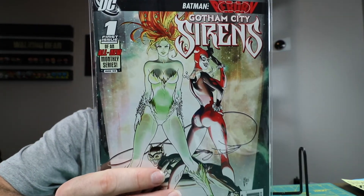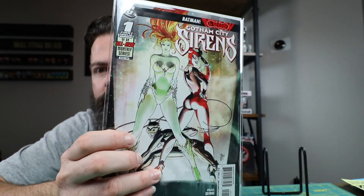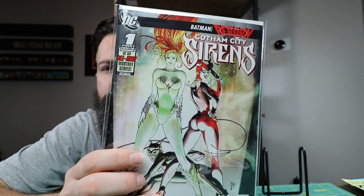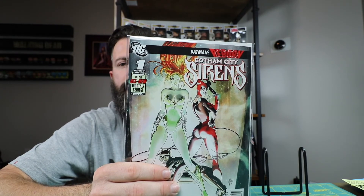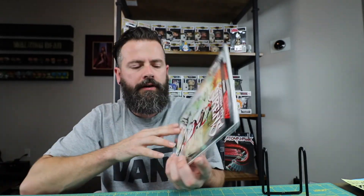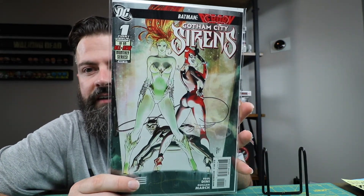First thing I got — this is a book that I've been wanting for a little while — Gotham City Sirens number one. This book is hot right now with them talking about making a movie. I didn't overpay for this book either. I paid like 40 bucks for it. I see some places where this thing is selling for like 95 bucks.